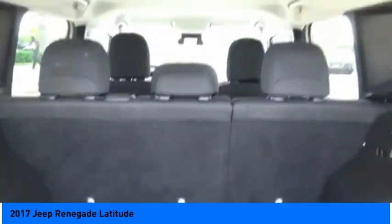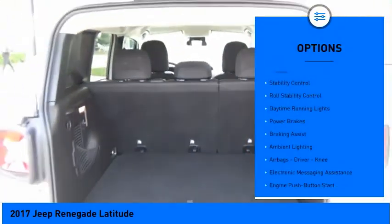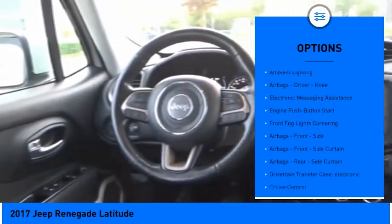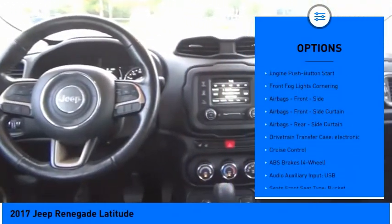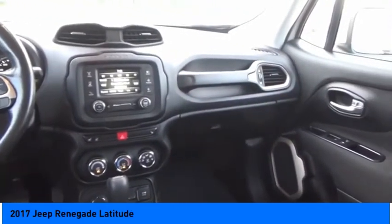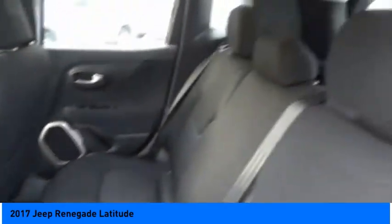Here are some of this vehicle's great options: electronic parking brake, traction control, stability control, roll stability control, daytime running lights, power brakes, braking assist, ambient lighting, airbags, driver need, and electronic messaging assistance.